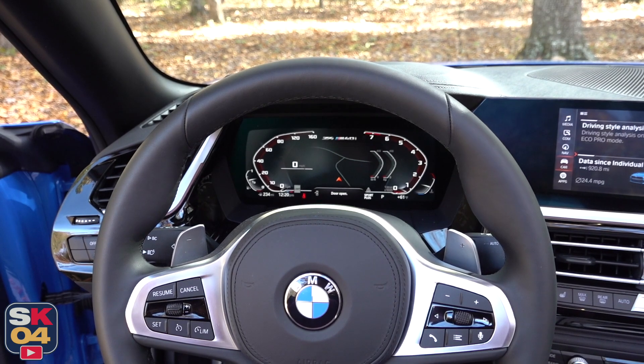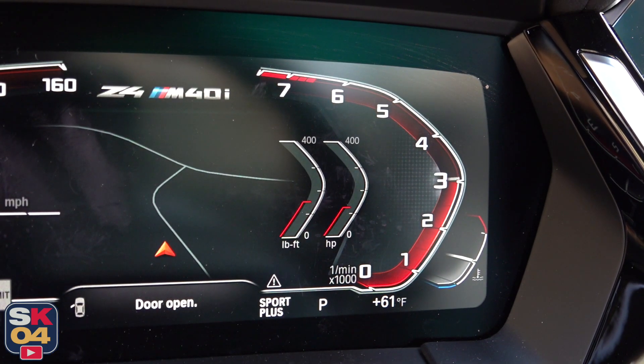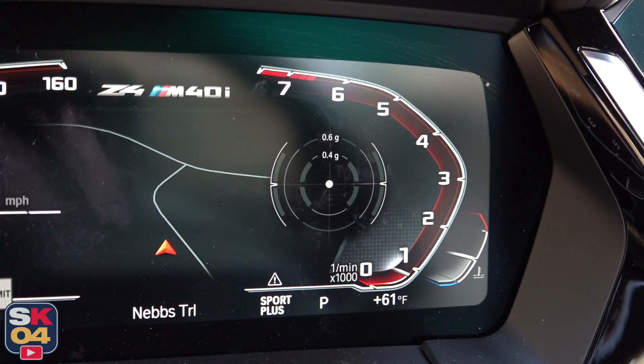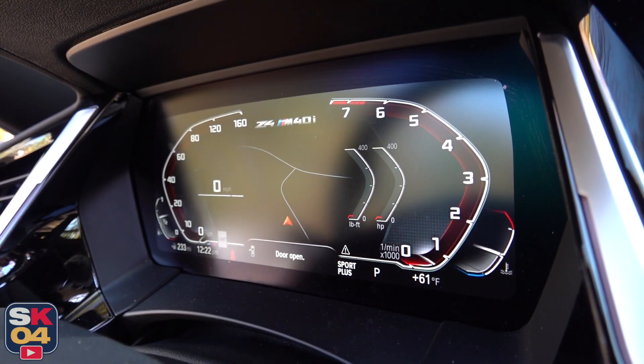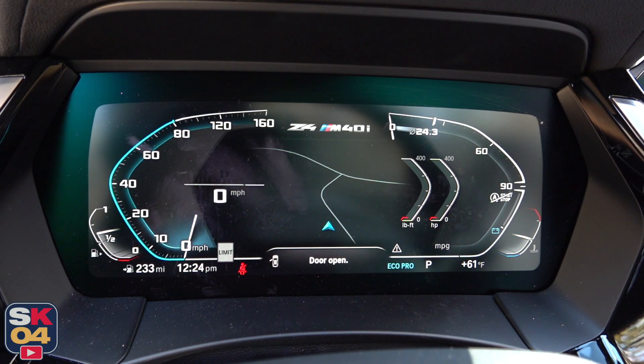The instrument cluster is fully digital, and it's a really cool design. There's some performance gauges and other vehicle data you can bring up off to the right, you can pull up your navigation in the middle, and it changes layouts based on which drive mode you're in. Comfort is the standard layout, then you have Eco Pro, and of course Sport.